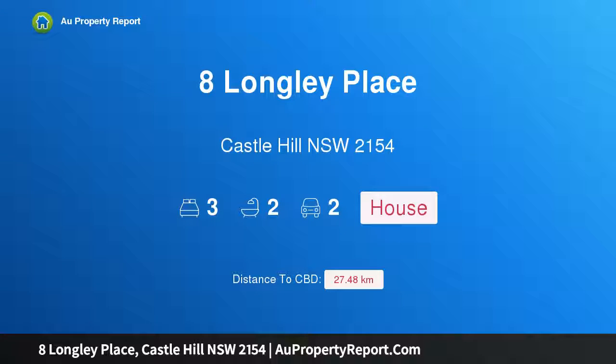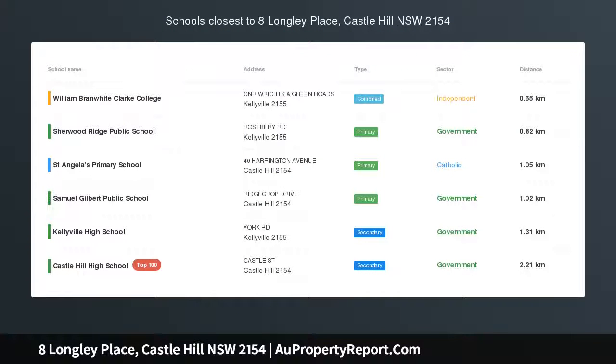Hi, I am glad to introduce Property 8 Longley Place, Castle Hill, New South Wales 2154. Location, location, location.